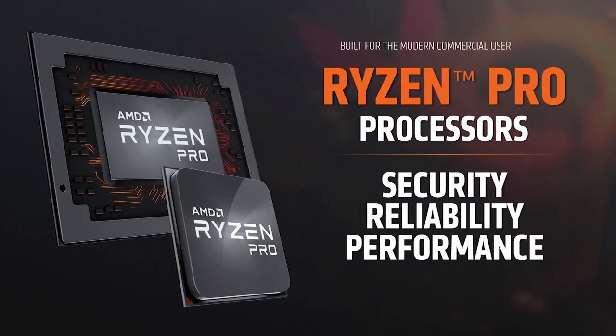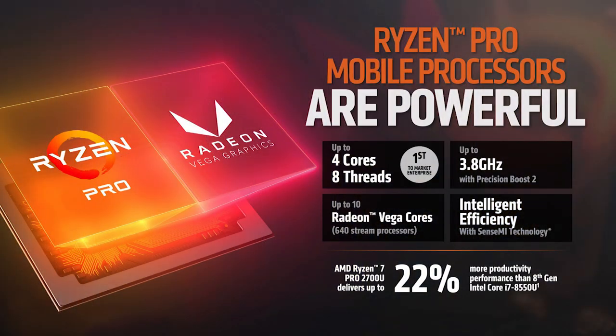Ryzen Pro delivers cutting-edge hardware-based security, all the reliability features and assurances that our end customers are looking for, and phenomenal performance that competes directly with the very best our competition can offer. By having a four-core, eight-thread CPU paired with a discrete-level GPU capability with Radeon Vega graphics, it means whatever you're doing in the workplace, the Ryzen Pro mobile solution is built for that.